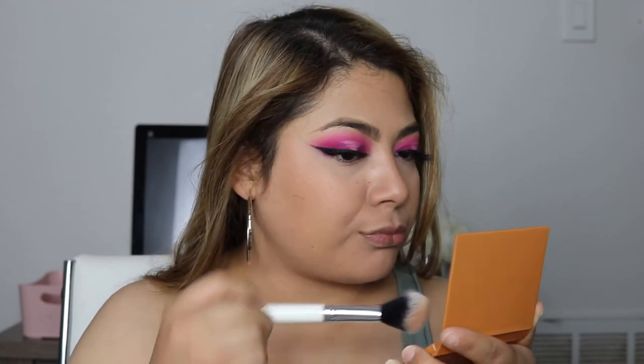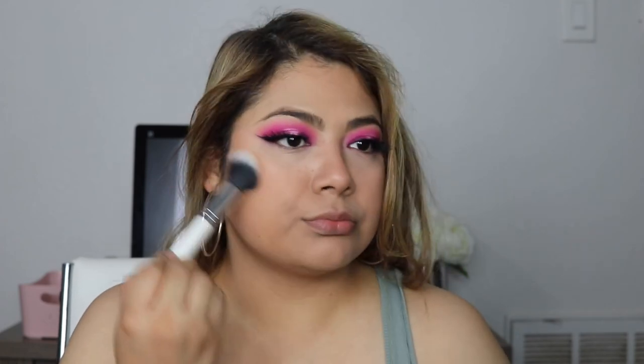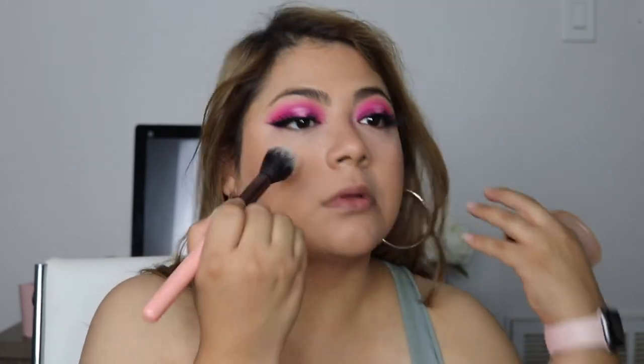For blush, I'm going to use the KKW Blush in Honey Pot. This color is so pretty — I just love the way it looks on my cheeks. For highlight, I'm going in with a shade from Tarte — this is Stunner from Tarte, and this is what I'm going to use to highlight. I do like this highlight; it's so pretty.